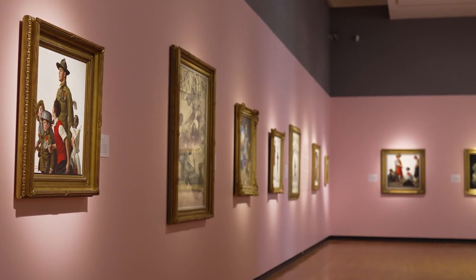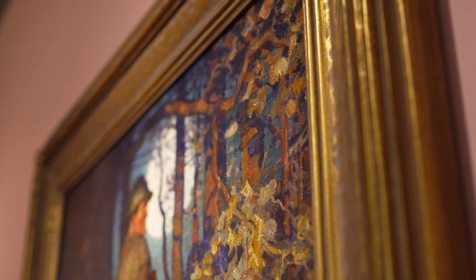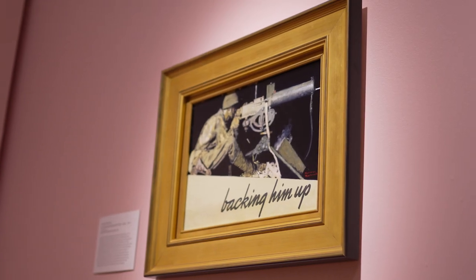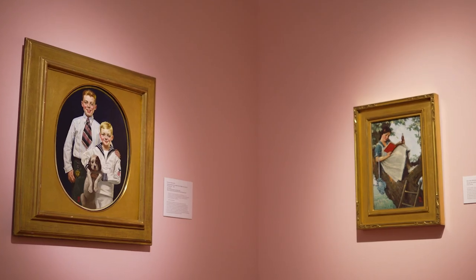Rockwell Wyeth: Icons of Americana is one of our hugest shows ever, not just in terms of the number of objects on display — which is about 365 works in the show — but also in terms of its inherent popularity and familiarity to audiences all over the world. You ask anybody if they've heard the name Norman Rockwell, pretty much everyone will say yes, they have.